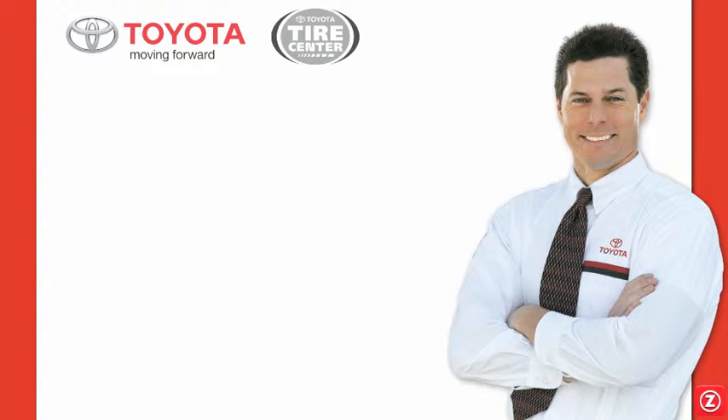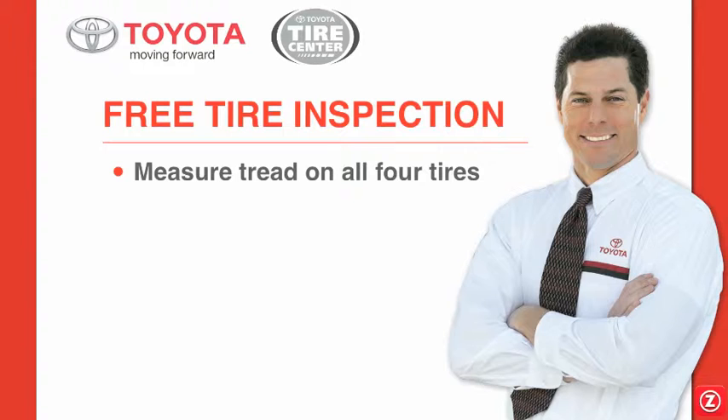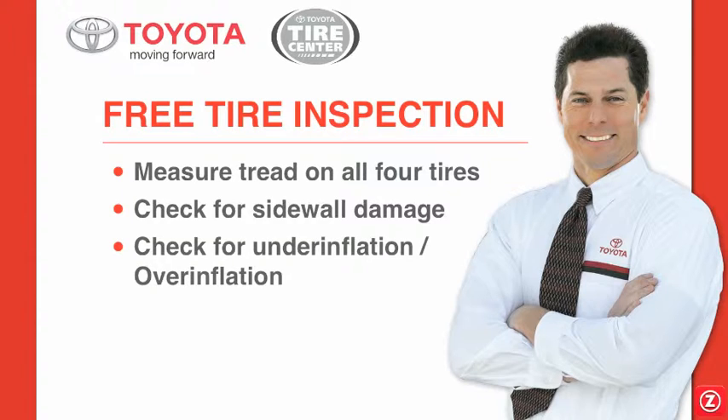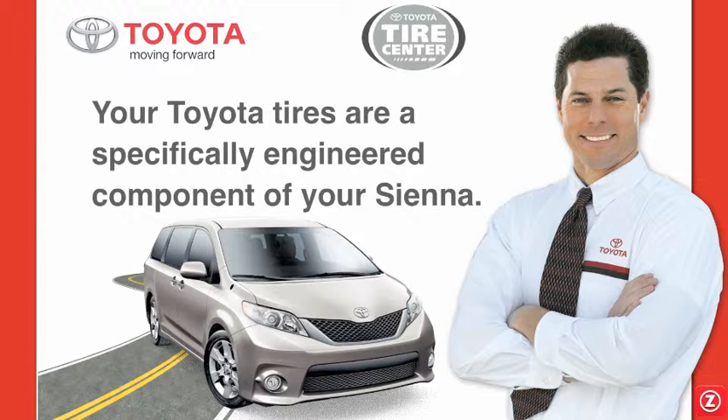At your Toyota Tire Center, we will provide you with a free tire inspection. It includes measuring the tread on all four tires, inspecting your tires for sidewall damage, inspecting for proper inflation, checking for weather damage, and providing you with documented measurements and inspection results.